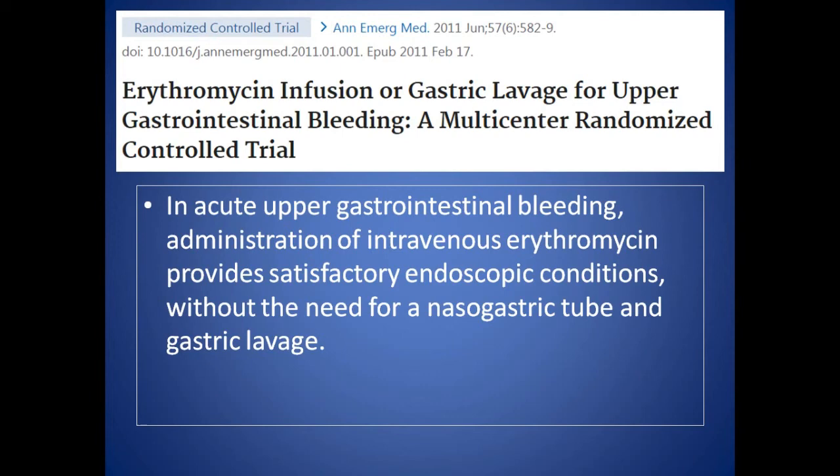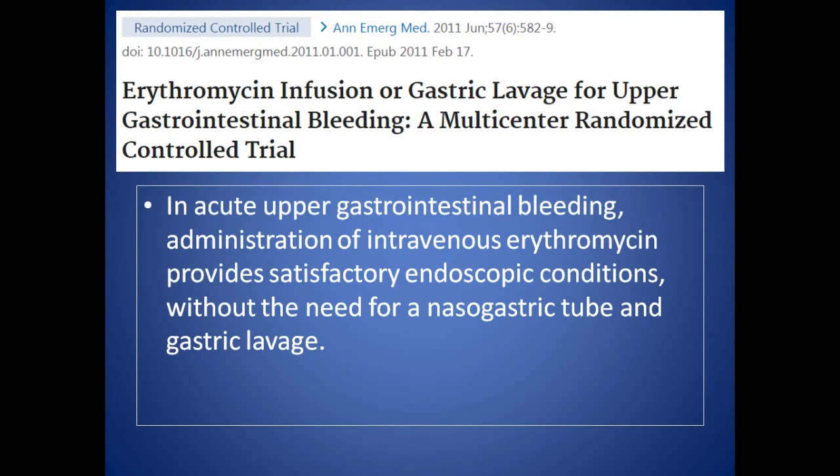The concept of erythromycin comes from a particular RCT — a very good study — showing that intravenous erythromycin provides satisfactory endoscopic conditions without the need for a nasogastric tube and gastric lavage. Erythromycin is a macrolide antibiotic, but it also acts as a prokinetic by stimulating the motilin receptors on the duodenum — enhancing motilin release from enterochromaffin cells and enhancing the contractile effects of the gastric antrum and duodenum. If you give this drug half an hour before endoscopy, you get better picture visualization than you would from just doing a lavage.